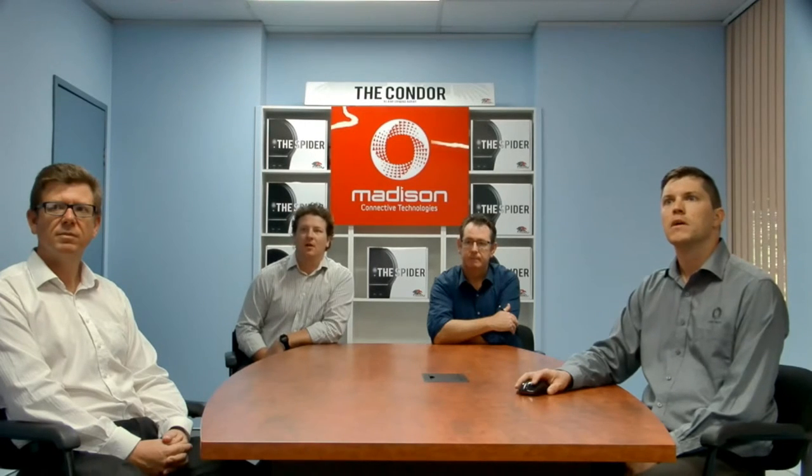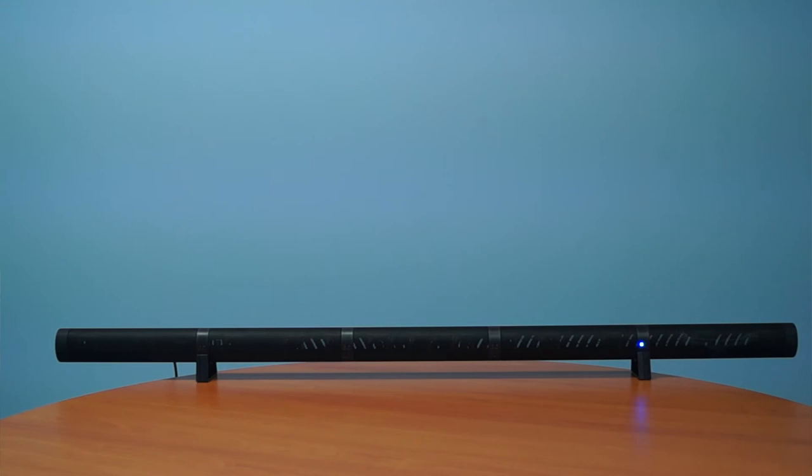Hi, I'm Dean Naudelis. The Condor comes with brackets for both wall mounting and tabletop use. The Condor also has an LED array built-in. This is used to show the beam forming as well as the mute status. The Condor has a large pick-up range and can accommodate near-field users as well as those distant, all at the same time.